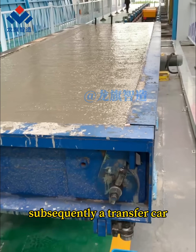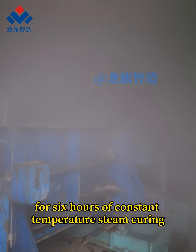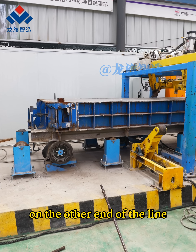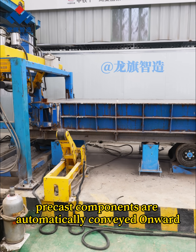Subsequently, a transfer car automatically transports the slabs to a curing kiln for six hours of constant temperature steam curing. On the other end of the line, the steam-cured precast components are automatically conveyed onward.